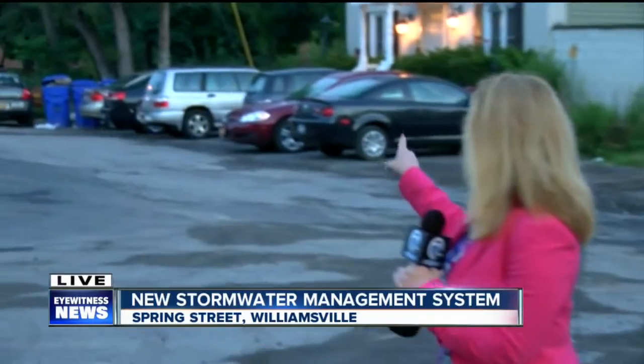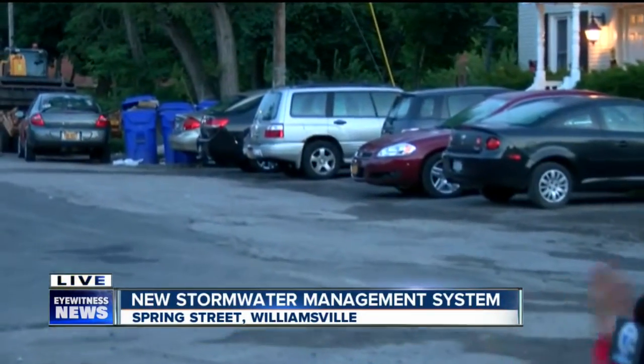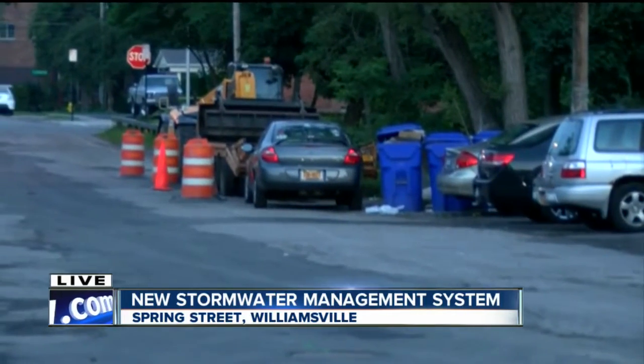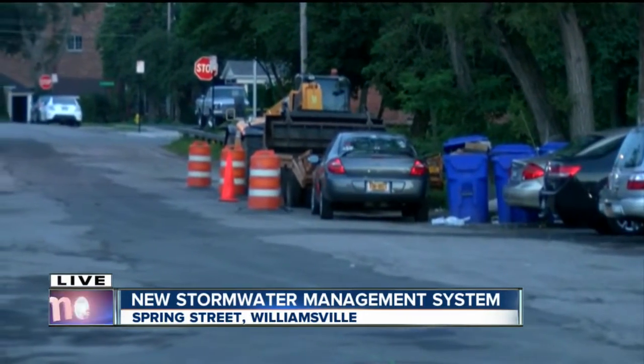You can actually see the construction cones and a crane behind me. This entire street is going to look completely different fairly soon. Joining me to talk about that is Williamsville's Deputy Mayor Chris Duquin. Thank you so much for joining us this morning.